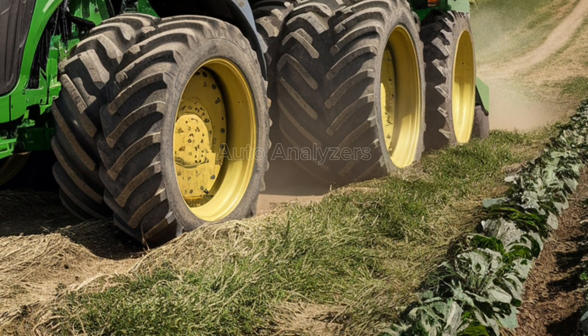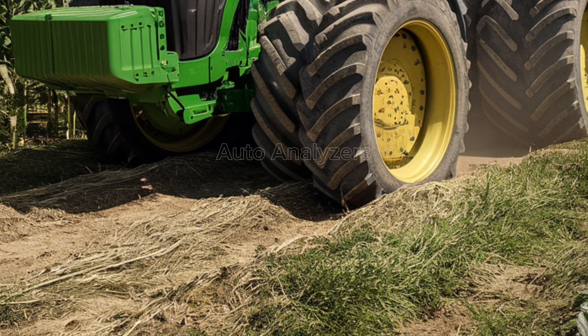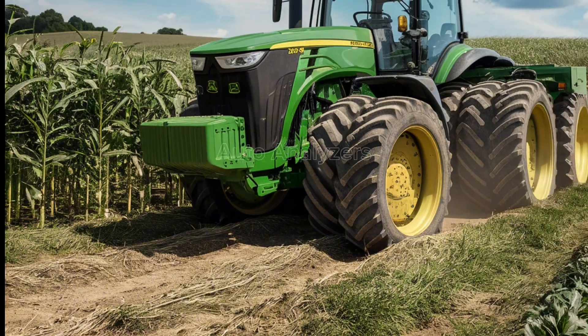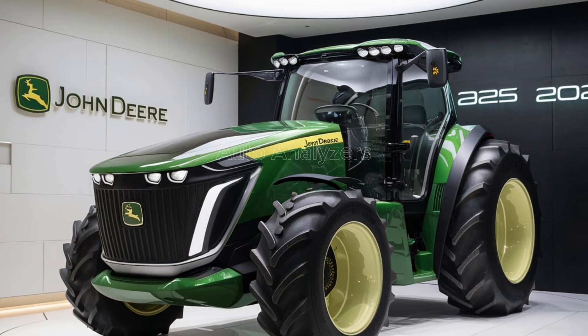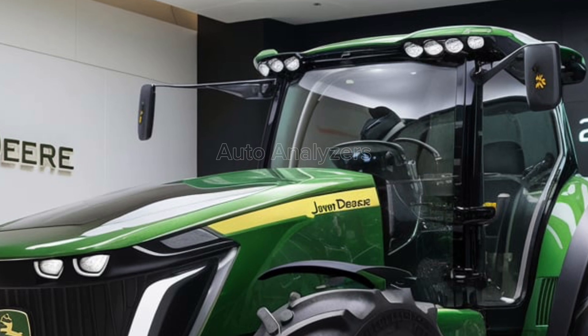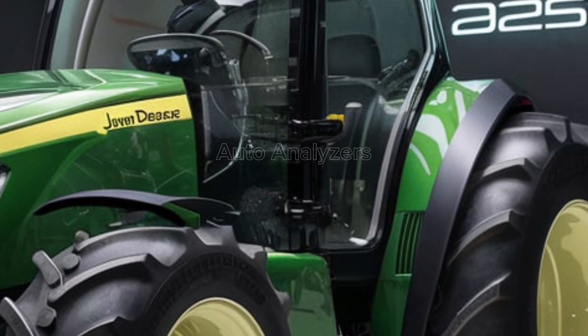In today's world, sustainability is more important than ever, and John Deere has taken this to heart with the 2025 tractor. The new engine is not only more powerful but also more fuel efficient, reducing the overall carbon footprint of your farming operations. The tractor is compatible with biodiesel and other alternative fuels, giving farmers the flexibility to choose the most sustainable option for their needs.